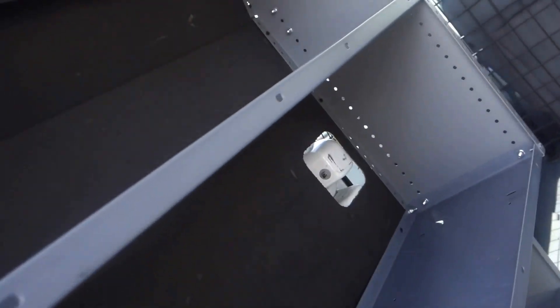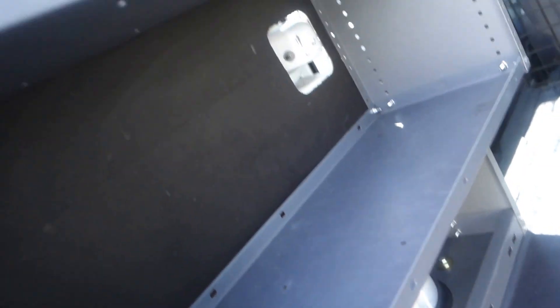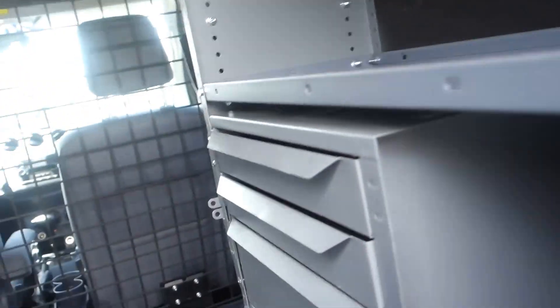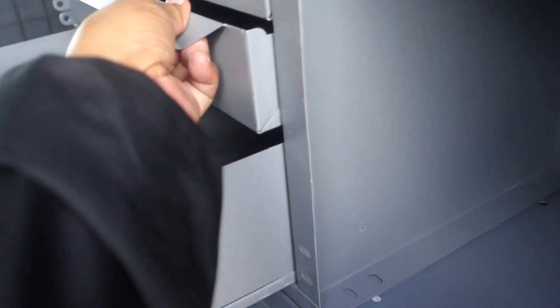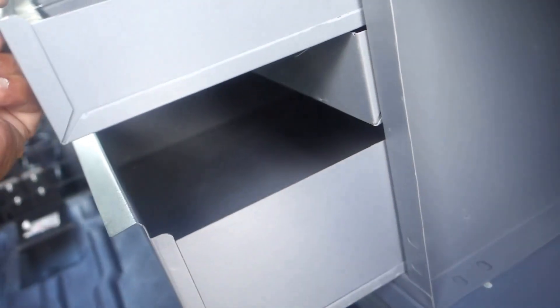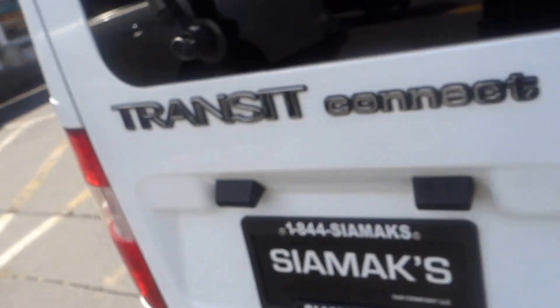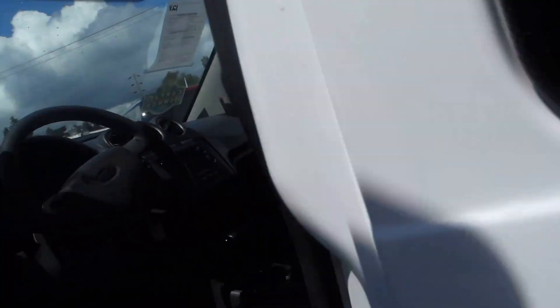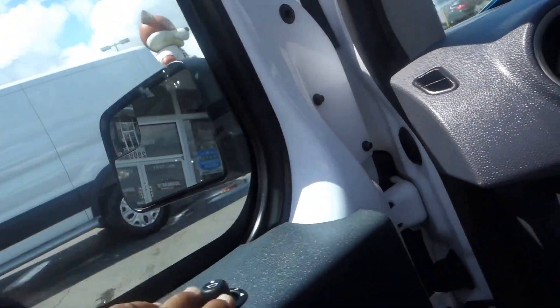This one already has shelving in it — one on top and two or three on the bottom — and it's pretty sturdy. You've got the same thing on the other side, except you also have these drawers for your nails, washers, or whatever you need to make your job a lot easier.